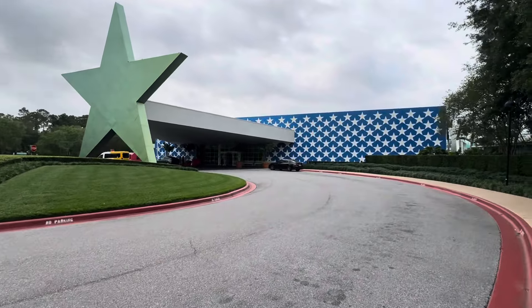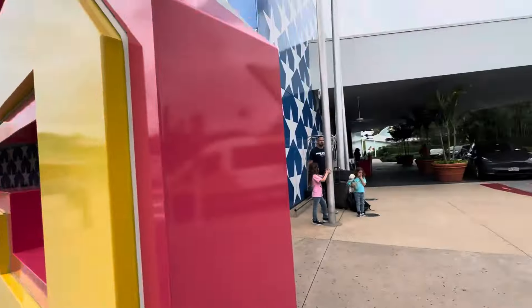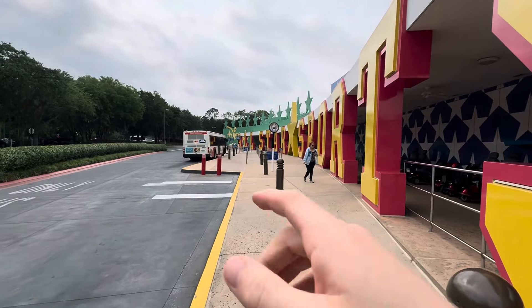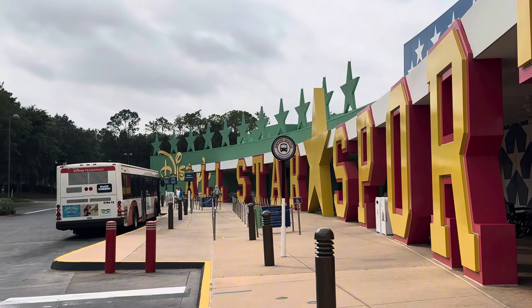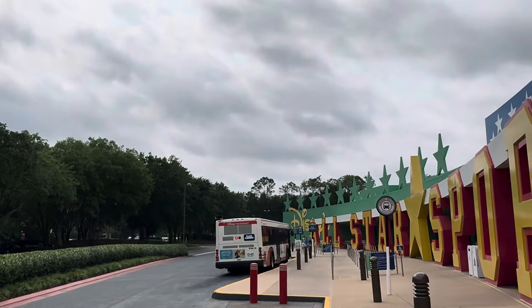I'm assuming each All-Star has their own big star in the front. I would have preferred blue here, so I'm hoping there's a blue star somewhere — just my personal preference. Right on that other side is the lobby, and bus pickup is right outside to the left. Pretty cool sign, but no shade for bus pickup, which could be rough in those summer months or when the rain comes.